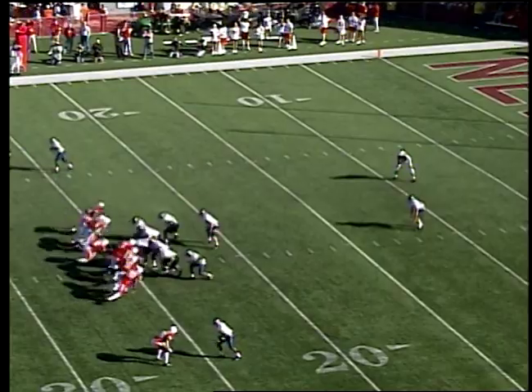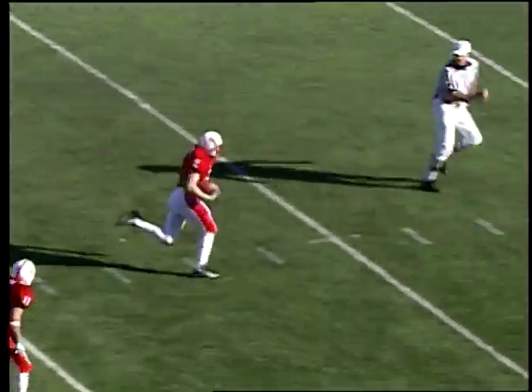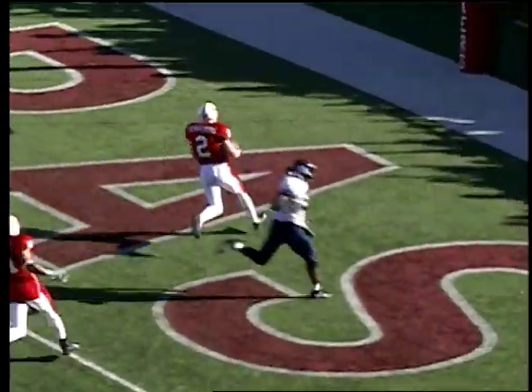The line of scrimmage is the 25. Gross stands at his 33 — snap back to him pretty good and he shanks it right off his foot. Kicked out of the air by Aaron Turpening at the 25, 20, 15, 10, 5 — touchdown!